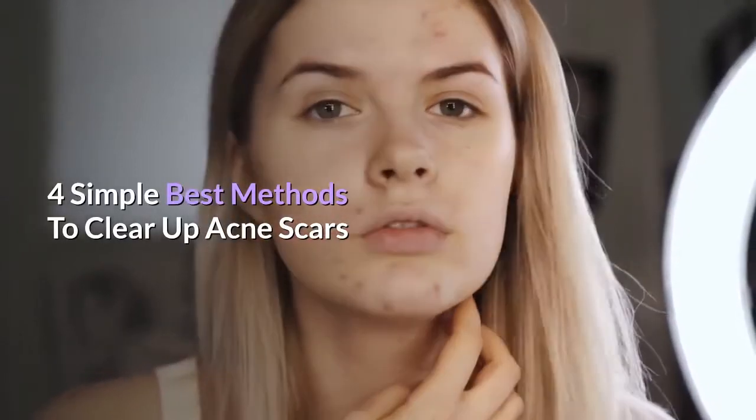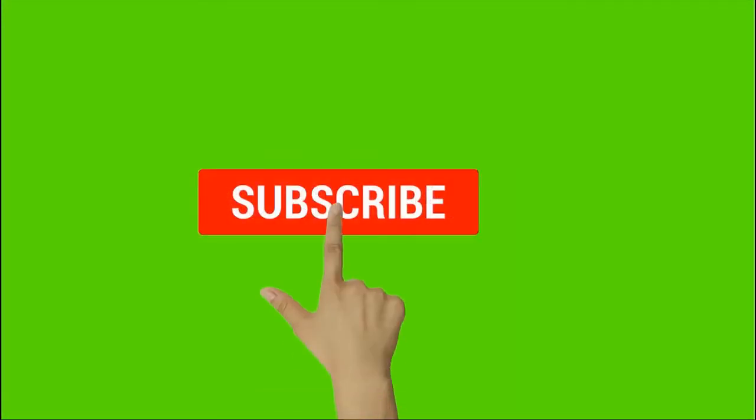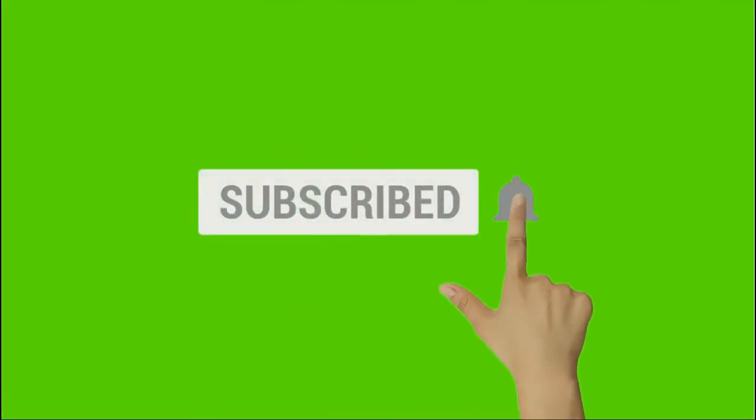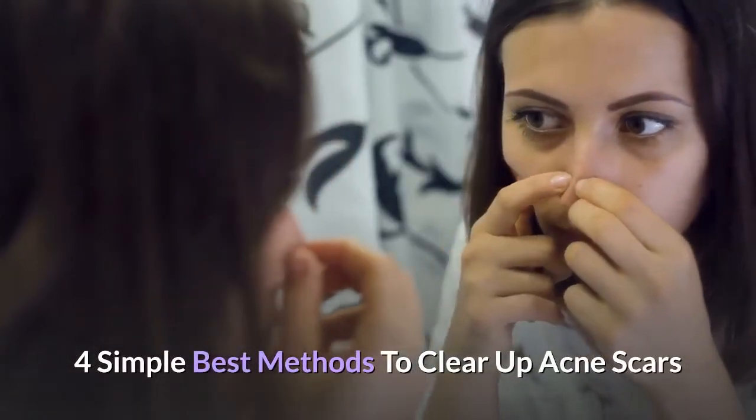4 simple best methods to clear up acne scars.